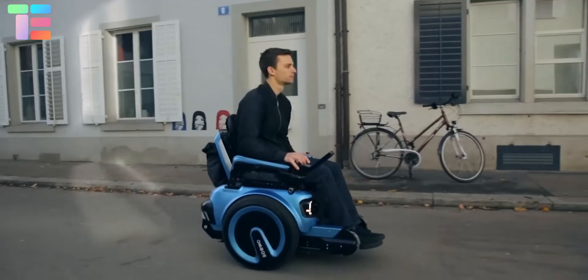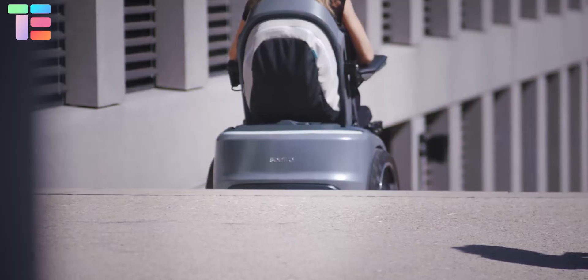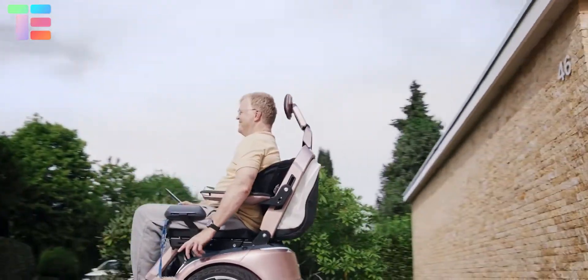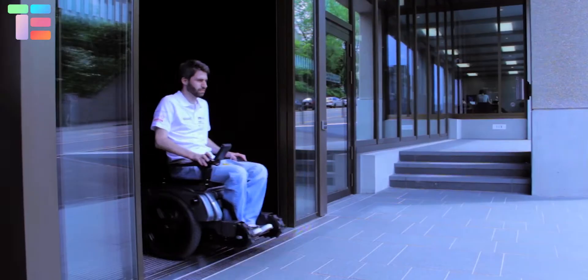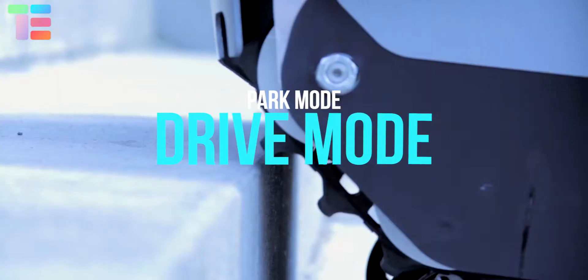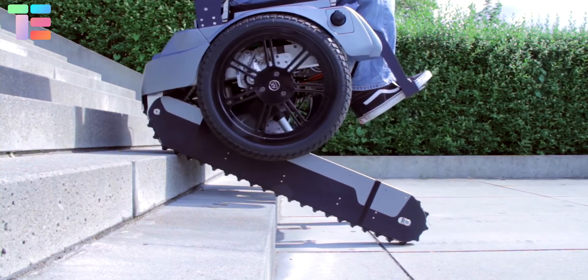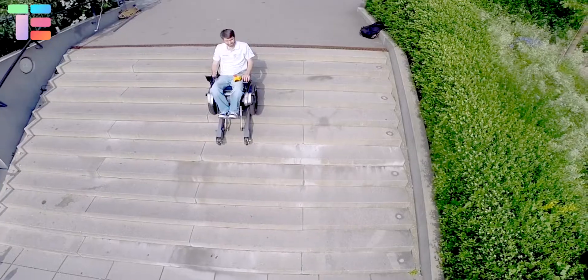The Skivo BRO wheelchair is a true multitasker. The chair can be controlled by either a smartphone or an integrated touch interface. Switching from one to the other is simple, and the user can pick up right where they left off. Users can choose from three modes: park mode, drive mode, and track mode. These modes allow the user to ride over any terrain. All you have to do to ride up or down a flight of stairs is switch the chair into track mode.